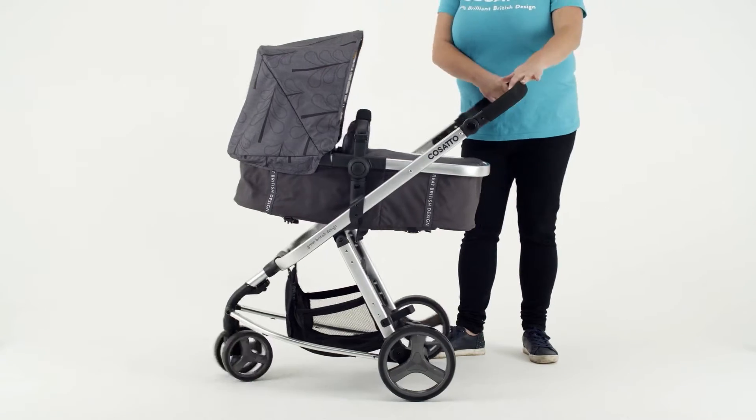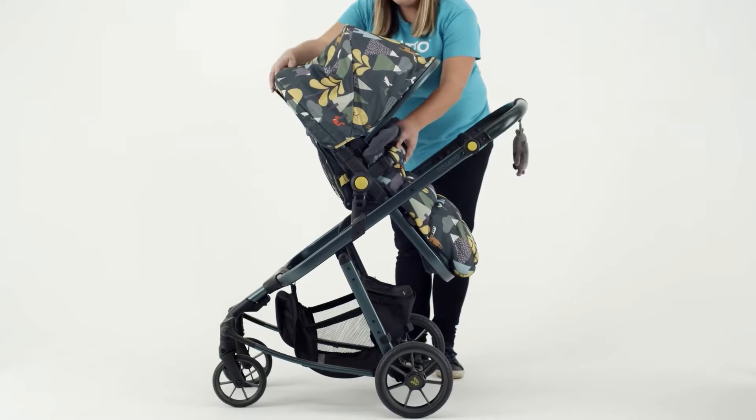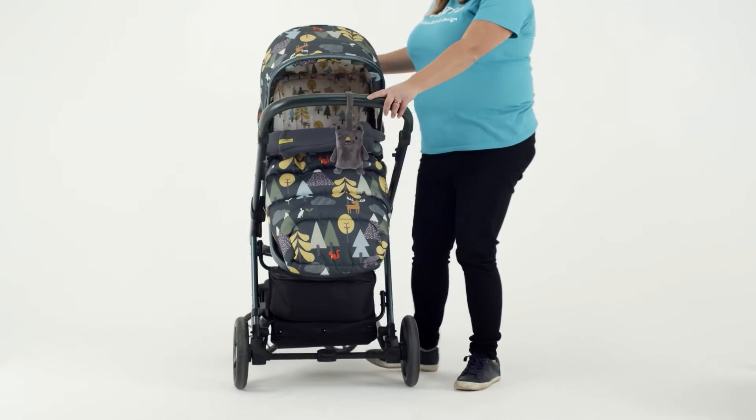I've actually got a Cosatto pram — it's one of the Paloma Faith ones, the leopard print with the red leopard print. I get complimented so many times because it's not a boring pram. It pops up and just stands out, and if you're style-conscious they're literally the perfect products. We do lots of different designs — some that are quite muted and then others that are really quite beautiful.